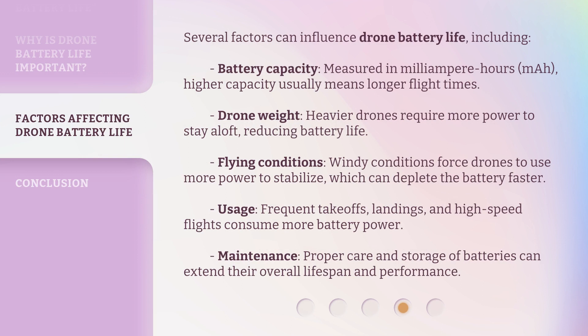Several factors can influence drone battery life, including: Battery capacity, measured in milliamp-hours (mAh) — higher capacity usually means longer flight times. Drone weight — heavier drones require more power to stay aloft, reducing battery life. Flying conditions — windy conditions force drones to use more power to stabilize, which can deplete the battery faster. Usage — frequent takeoffs, landings, and high-speed flights consume more battery power. Maintenance — proper care and storage of batteries can extend their overall lifespan and performance.